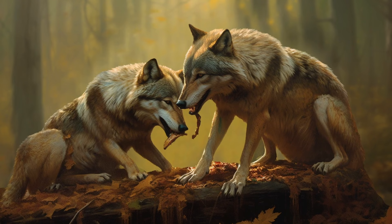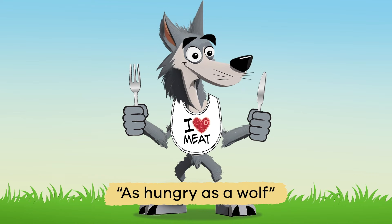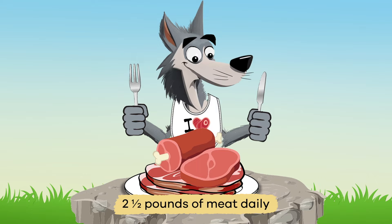Wolves devour their prey immediately. They do not save or wait to eat what they hunt. Sometimes, they will have to go without food for days. So wolves are not picky eaters. When humans go without food, we often say we are as hungry as a wolf. The average wolf will eat up to two and a half pounds of meat daily.